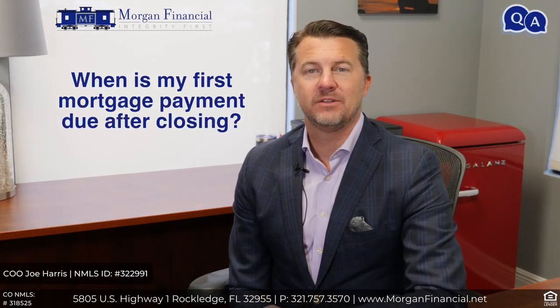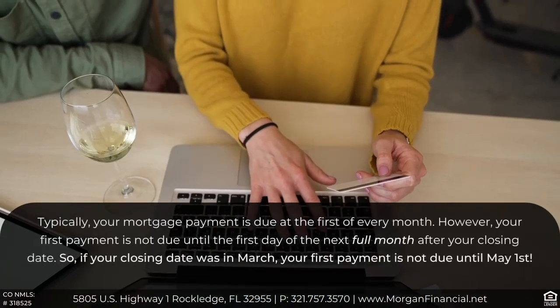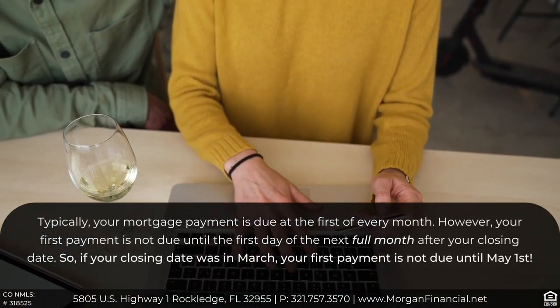When is my first mortgage payment due after closing? If you close in the month of March, let's say, your first payment is not due April 1st — it's due May 1st.